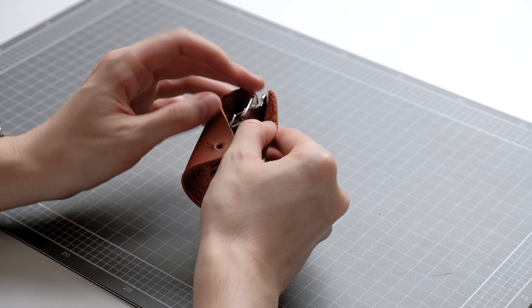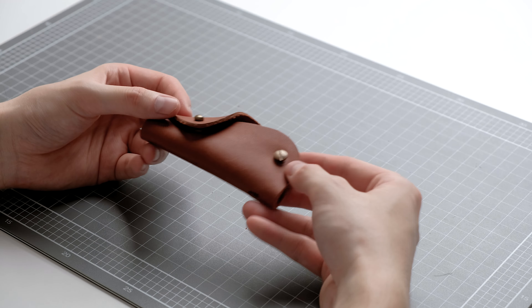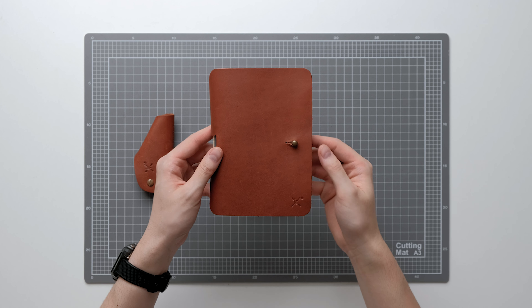One thing I noticed is that it seems a bit long, and I feel like it could possibly add a second post on the opposite end to fit more keys. I've been using this key organizer for my second set of keys and I'm really interested in seeing how the leather patinas over time.